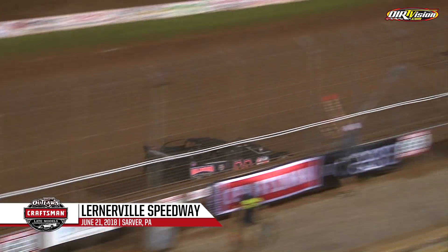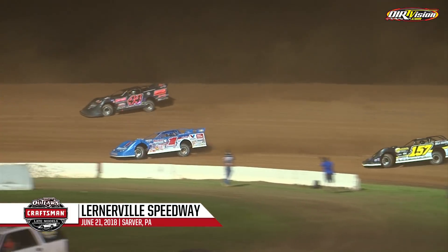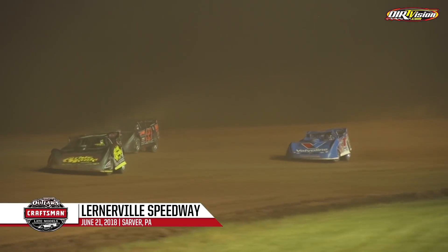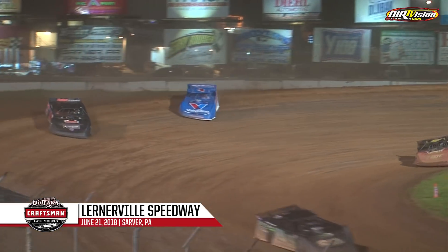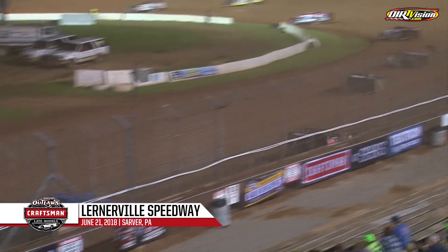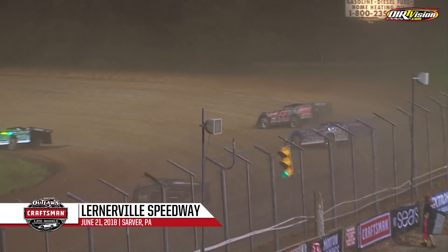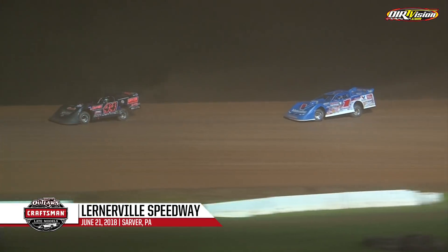Halfway next time. Just a four-tenths of a second lead for Madden. Shepard took a peek to the inside but came up short. White flag is coming out — not over yet. Here comes Shepard; he's within a car length and a half. Shepard will work on the rear deck lid of the 44 down the back stretch. Madden holding them off.